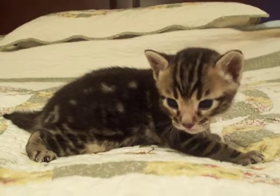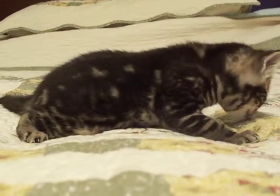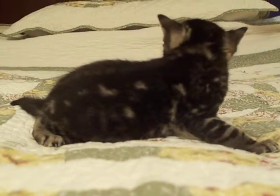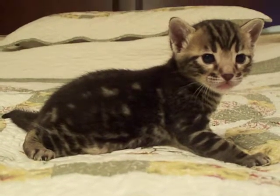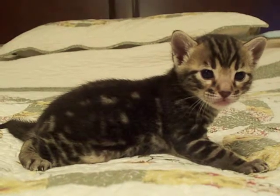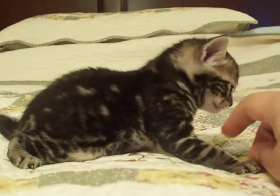Here we are, it's Mowgli at three weeks of age. He is my only brown marble kitten from Polaris. He has a gorgeous face with lots of black expression and those white little eyeglasses around his eyes. He has a pretty strong chin.